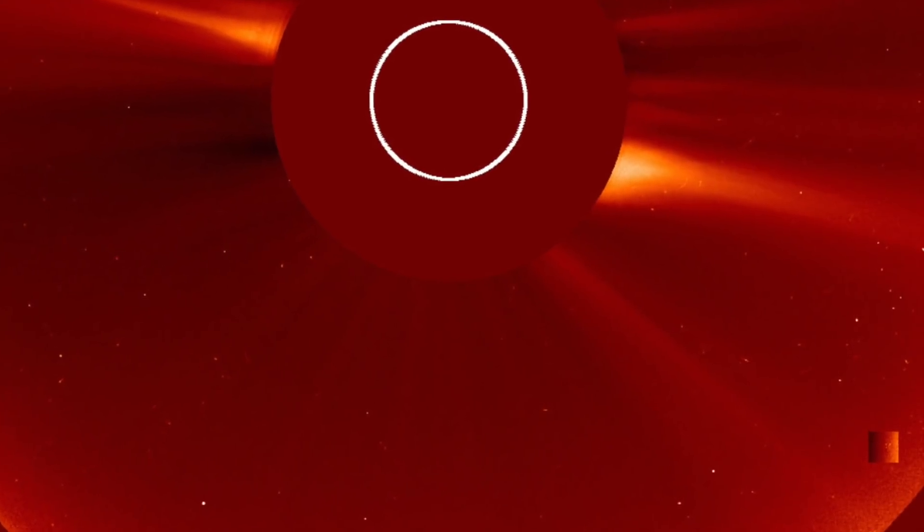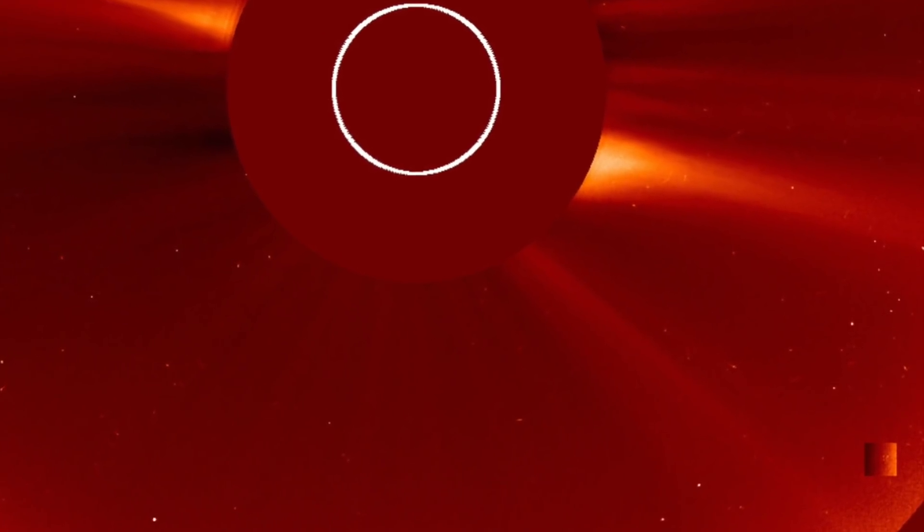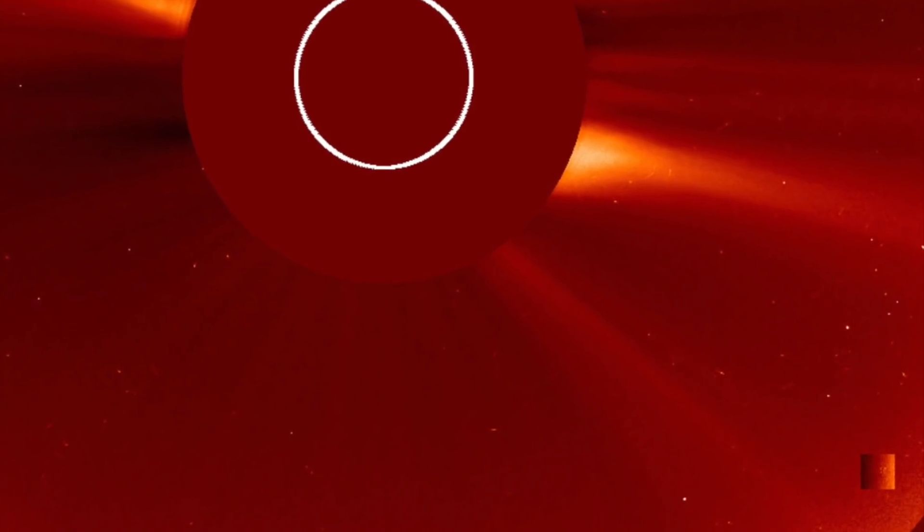Various researchers have started to post this recent image online asking what it is. What's strange is that those who spend countless hours watching the sun have said this giant cube can be seen close to the sun every couple of weeks or so. Some have said that sometimes this giant cube can be seen inside the sun, while other photographs show it hovering beside it.